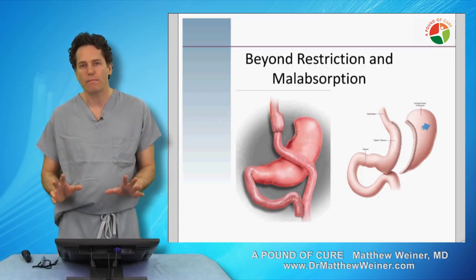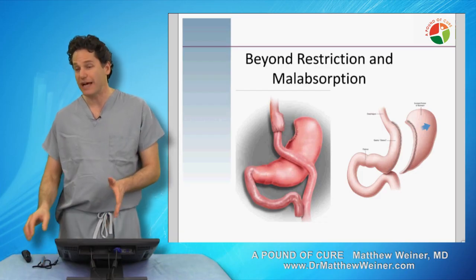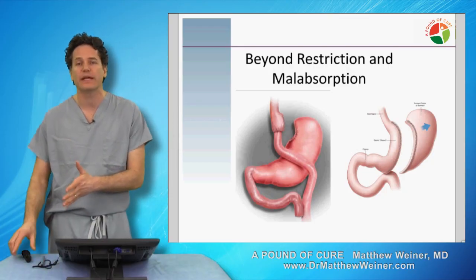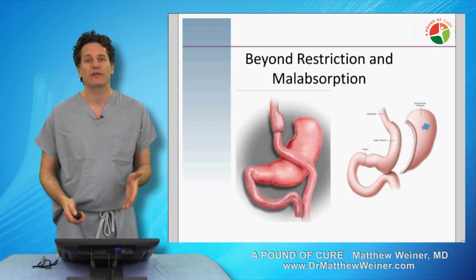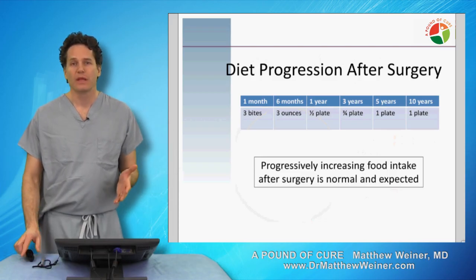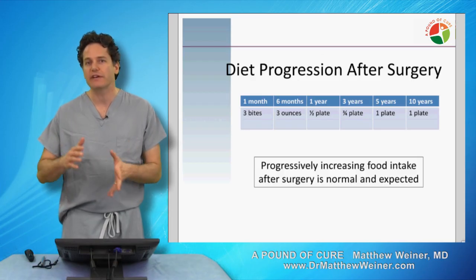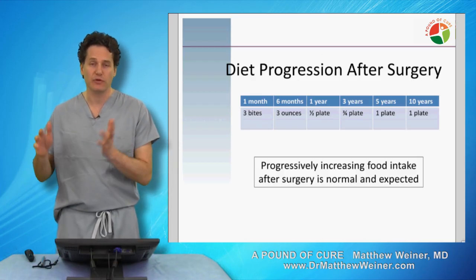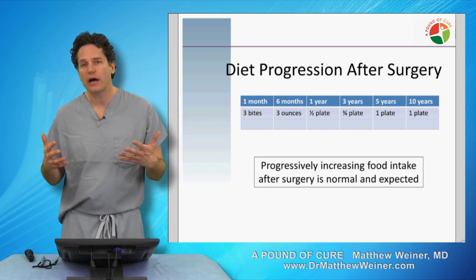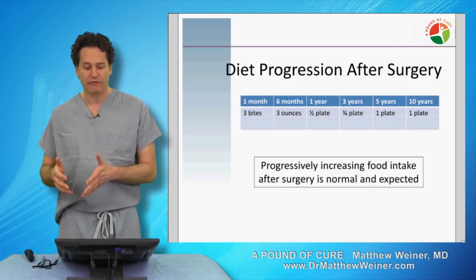Instead, we have to think about the hormonal impact of these surgeries. When I talk to patients about their stomachs stretching out, the first thing I explain to them is that that's not really what's happening when patients have an increase in their appetite and start to put weight back on after surgery. What we see in nearly every weight loss surgery patient is a progressive increase in their capacity for food, and patients oftentimes are very frustrated by this. I really try to emphasize that this is a normal and expected finding.